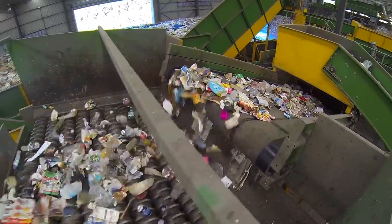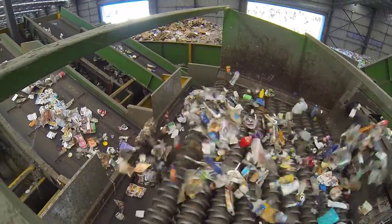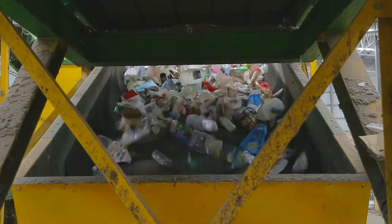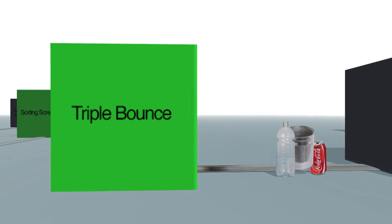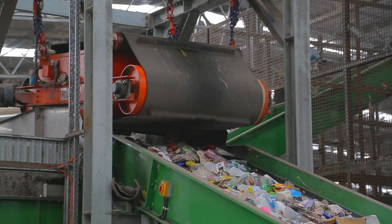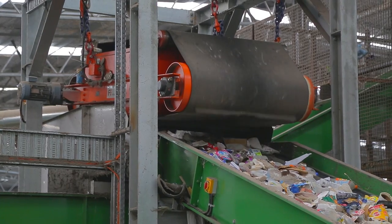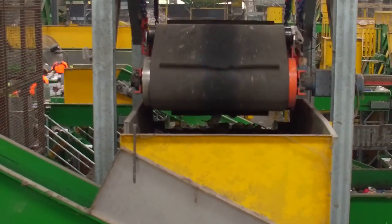Back at the sorting screens, the steel cans, aluminium cans and plastic bottles and containers travel through a triple bounce machine. This machine removes any remaining paper or cardboard by carrying these lighter items over the top conveyors, while heavy items like cans, bottles and containers tumble back down and fall off at the bottom. The remaining recycling items then pass underneath an electromagnet used to separate steel cans from other containers. The magnet is strong enough to pull the steel cans up against the pull of gravity and away from the aluminium and plastic items.